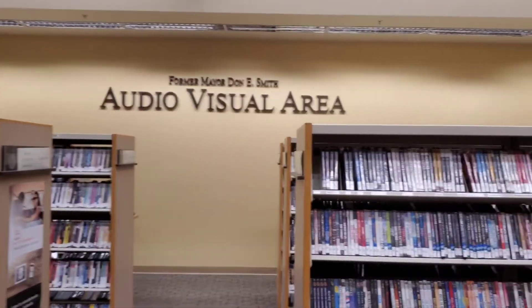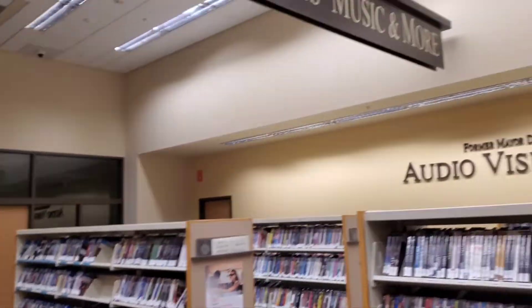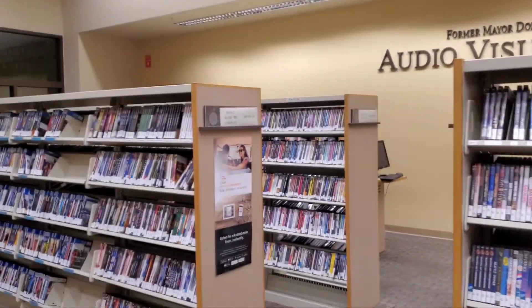There's an audio visual area here where you can borrow movies and music videos.